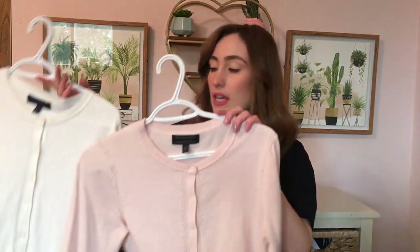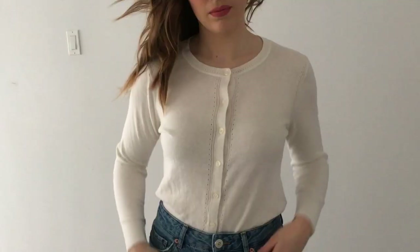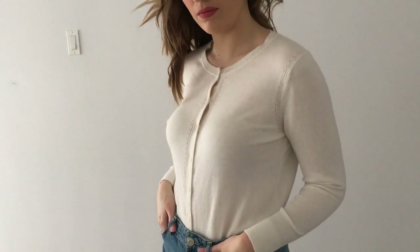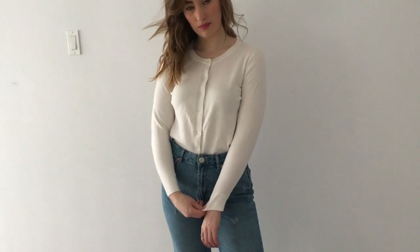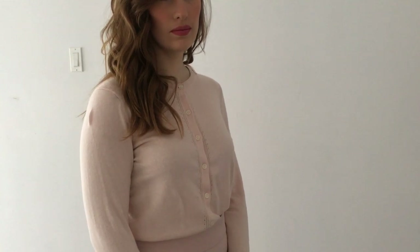The next thing that I got, I actually got two but in two different colors because I loved this so much — these really cute button-up cardigans. I thought these would be really nice with a bunch of different bottoms. I can just tuck them in, make it look really cute, really girly. So I got one in a pastel pink and one in white and these are both from Banana Republic. Very soft, very comfy, great quality.